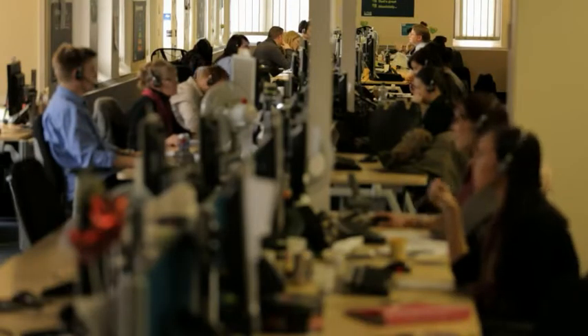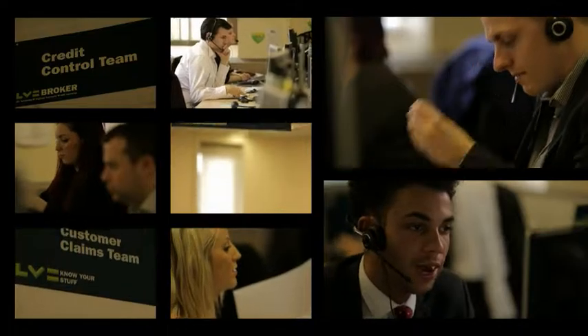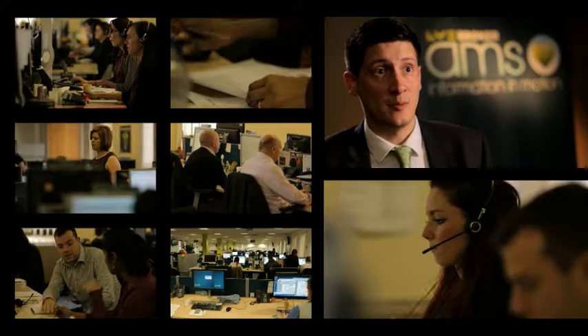If you looked at an average sales guy's week prior to AMS being rolled out at LV, you'd probably see that he's only getting the opportunity to go out and sell and generate leads maybe three and a half days a week. What really annoyed our account execs is the amount of time they had to spend doing preparation for the visit. Now it's more or less the touch of a button. With the AMS system, his admin time may be only half a day a week, and that extra day we get from the sales guy being able to generate new leads and work on propositions is a huge benefit.